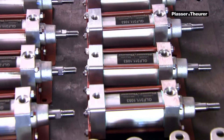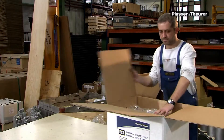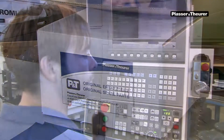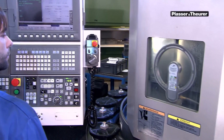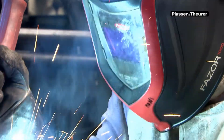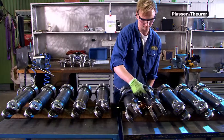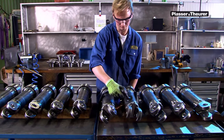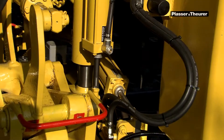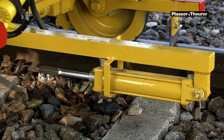Cylinders sent as spare parts to customers fulfill the same criteria as the cylinders for machines currently being manufactured. During production, no difference is made between parts manufactured for new machines and original spare parts. For our customers, there are two benefits: firstly, even machines that have been in service for a long time can be equipped with original cylinders; secondly, these cylinders comply with state-of-the-art technology.